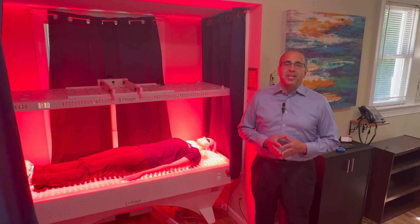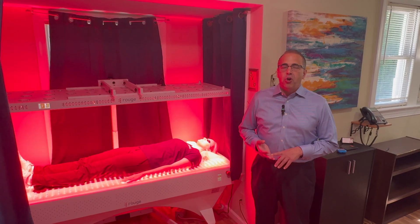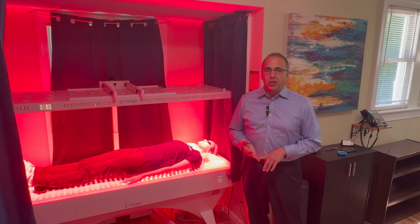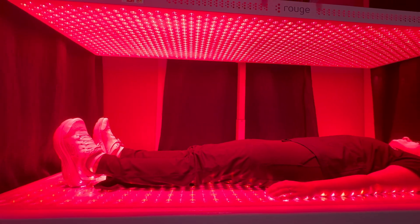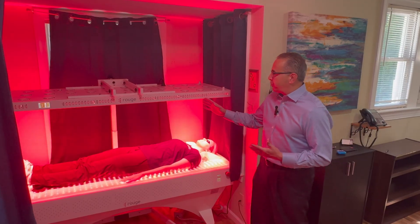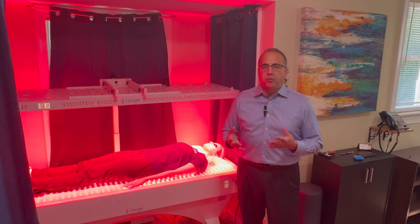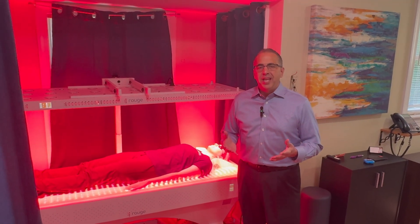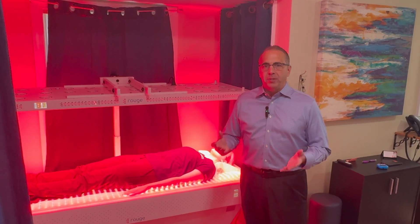First of all, what is red light therapy? Red light therapy, also called photobiomodulation or low-level laser light therapy, is a therapy that uses red and near-infrared light to penetrate into the body to energize the cells. Any cell that this red light hits, it's like a battery charger for the mitochondria — the powerhouse of the cell. This will energize your cell and make your cell run optimally.